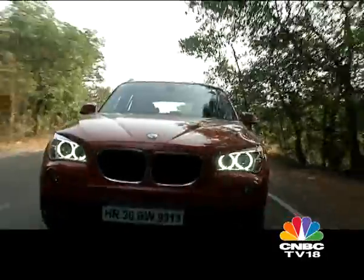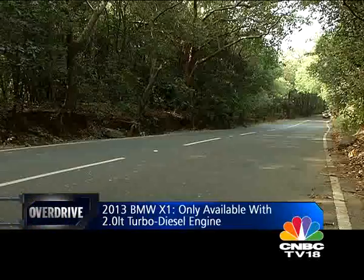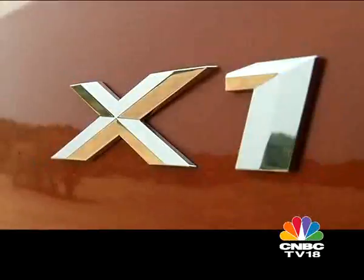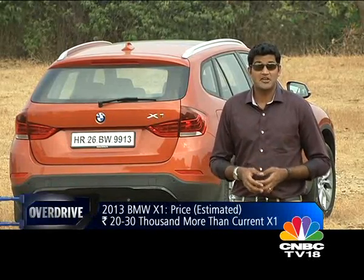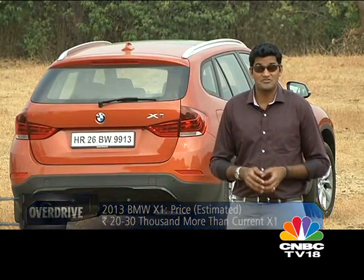It's still only available in rear-wheel drive, but given its low-to-the-ground stance and stiff suspension, you really wouldn't want to head off-road. This road test was filmed in the week leading up to the new X1's India launch, so depending on when you're seeing this, you'll have either our estimated prices or the final prices flashing at the bottom of the screen.